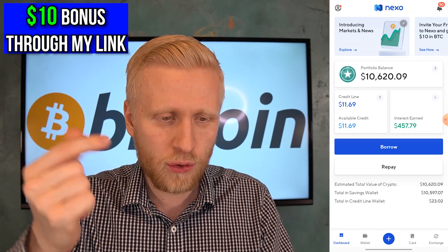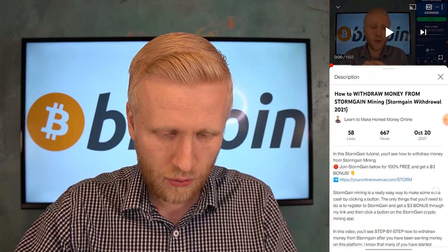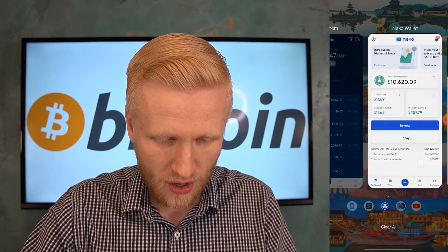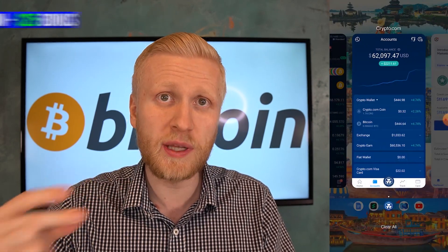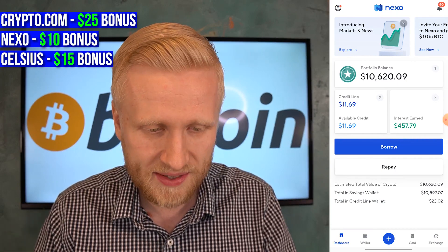Nexo also gives you a $10 bonus through my link in the description. When you click read more you will get all these bonuses. For Crypto.com app you get $25 bonus, for Nexo you get $10 bonus, and for Celsius $50 bonus. So with just the bonuses, you earn more than $100 immediately.